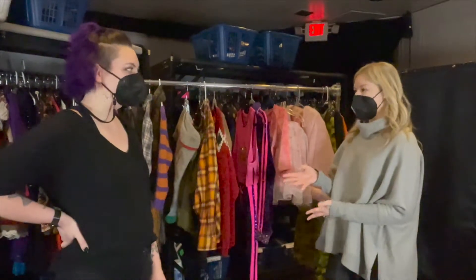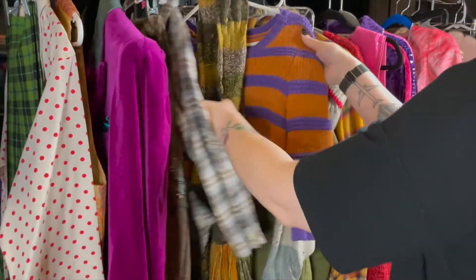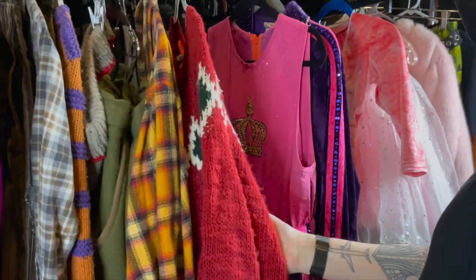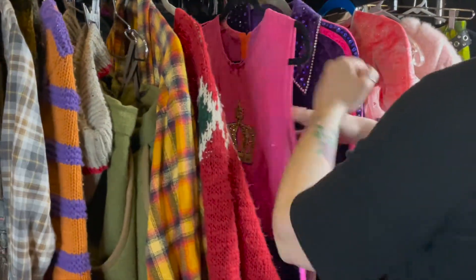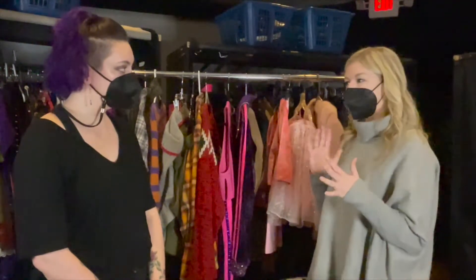Allison, you have a ton of costumes here — can you share about how many are in the show? Every single show we have 77 different costumes, every day. And then we also travel extras for understudies and swings, so we have well over 700 pieces in the show every day. We carry a lot with us.